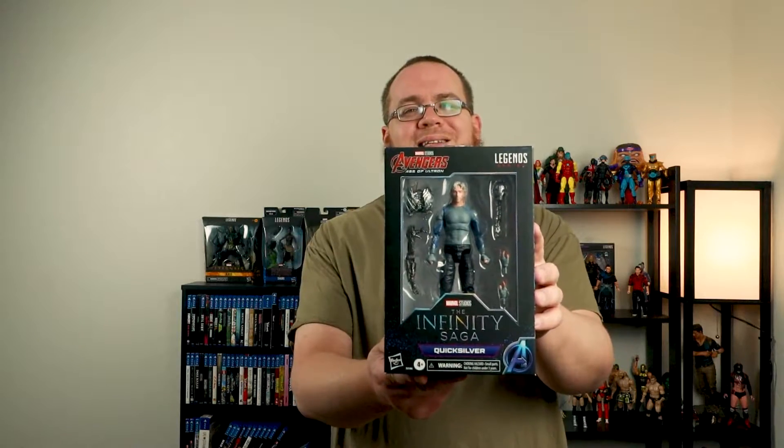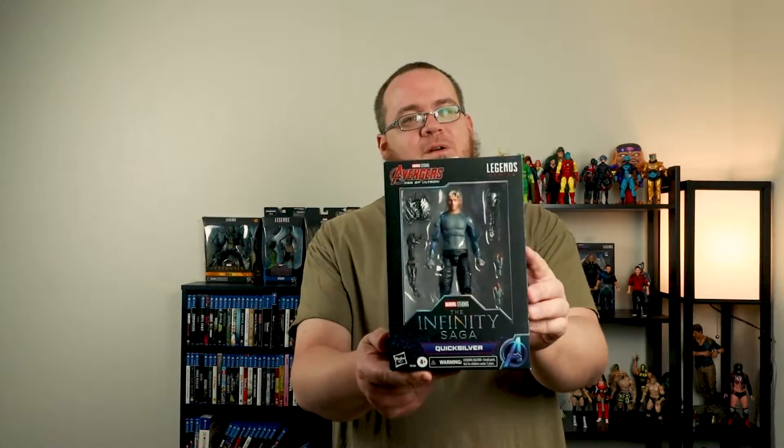Got John Walker Captain America Walmart exclusive — it's pretty dope, I dig it. I'm excited to put him up with the other Falcon and Winter Soldier figures. We also got the Age of Ultron Infinity Saga Quicksilver — very dope, I'm very excited about this.